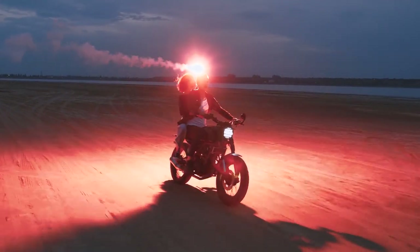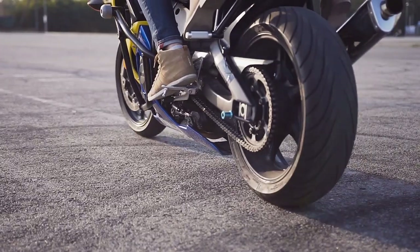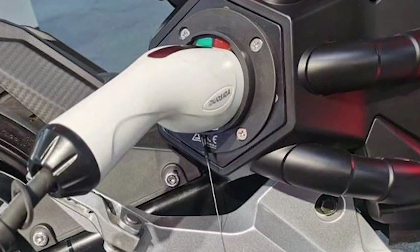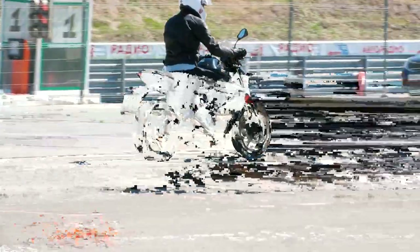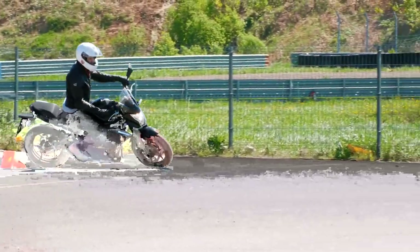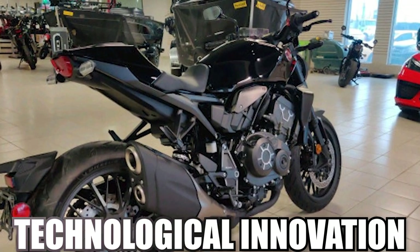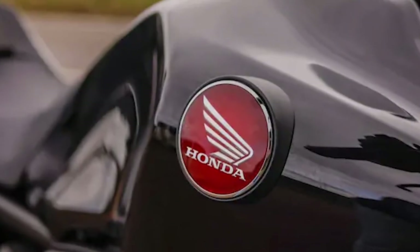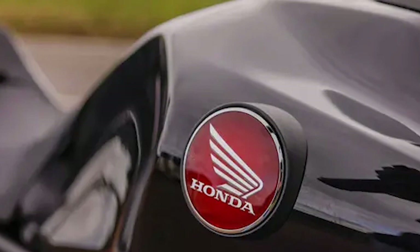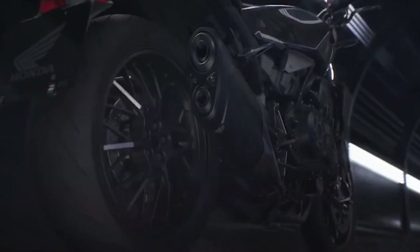In the ever-evolving landscape of motorcycling, manufacturers are constantly pushing the boundaries of innovation and the limits of what is possible on two wheels. From electric motorcycles to cutting-edge autonomous technologies, the industry is undergoing a rapid transformation. While the 2024 Honda CB-1000R may not represent the pinnacle of technological innovation or the most radical departure from traditional motorcycle design, it nonetheless serves as a shining example of Honda's unwavering commitment to excellence and their dedication to delivering high-quality products that resonate with riders on a visceral level.